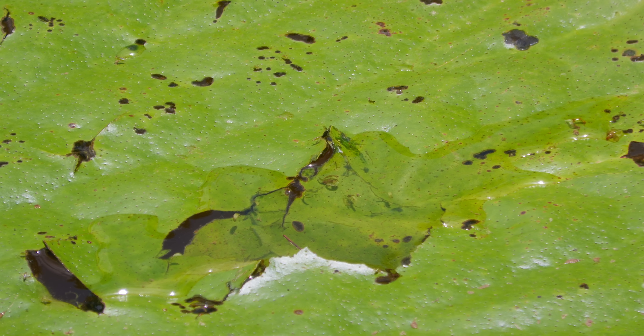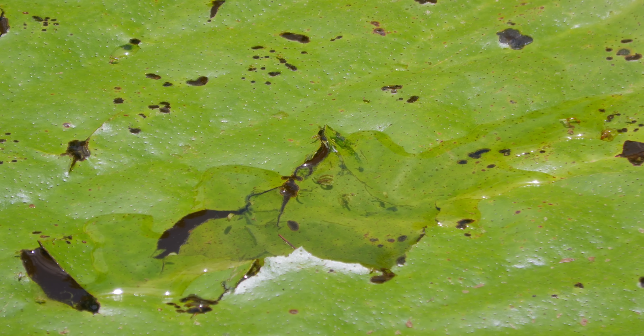Despite the serious scaffolding underneath, the leaf itself is only about one millimeter thick. It's like a ballerina — dainty on the surface, tough as nails underneath.